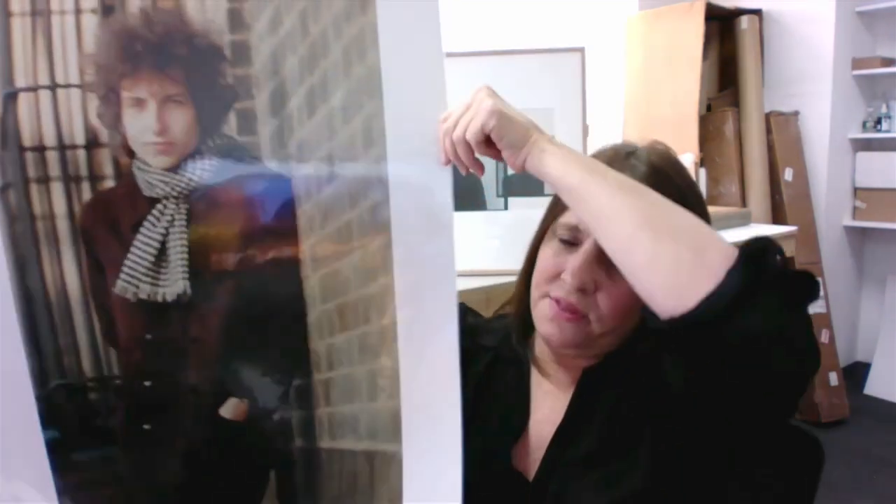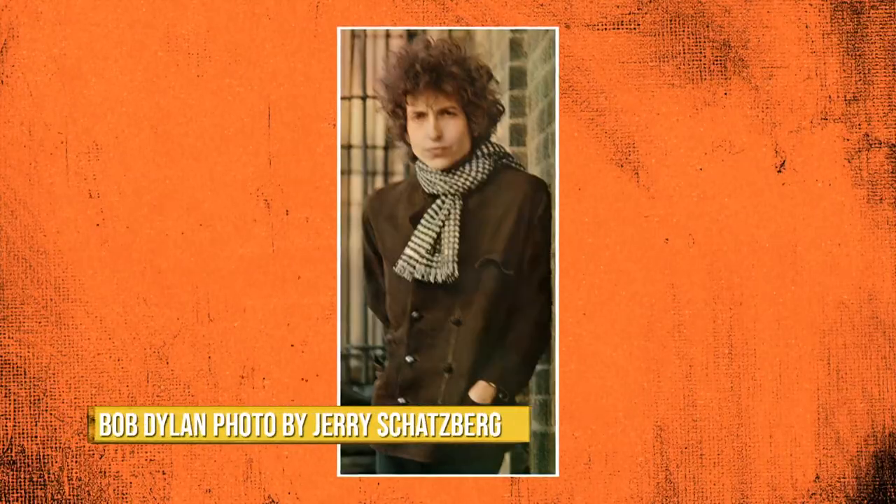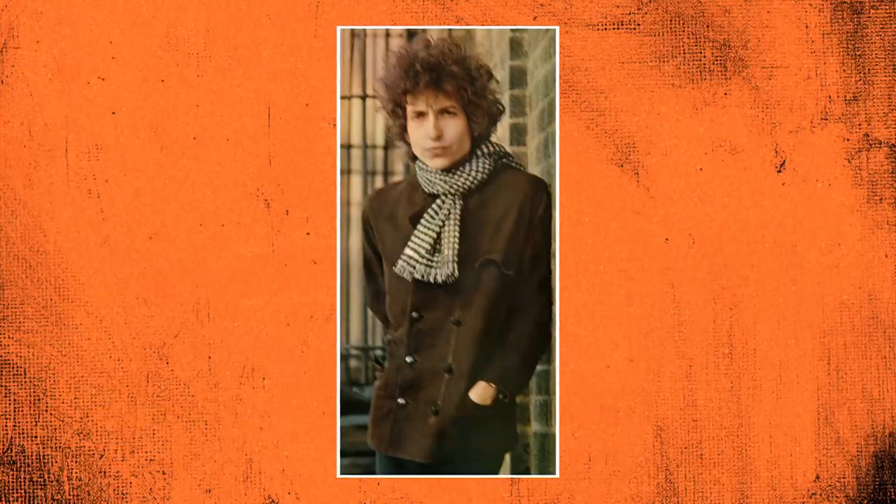Is there anything else you might want to share with us today, Beth? Yes. This is another one of Jerry's — another Dylan picture. And this is, I think, one of his most famous ones. Because we all know that pic. It's so awesome. And that one is from Tarantula — Blonde on Blonde.